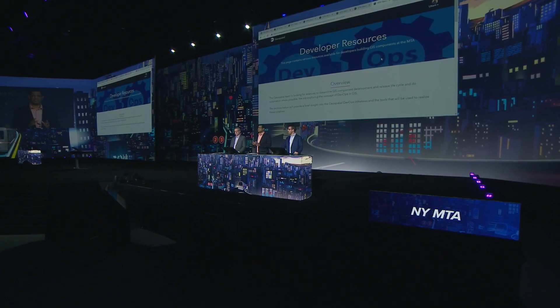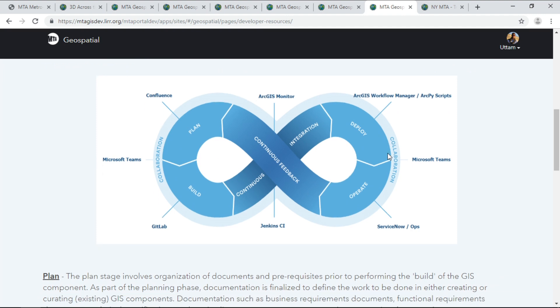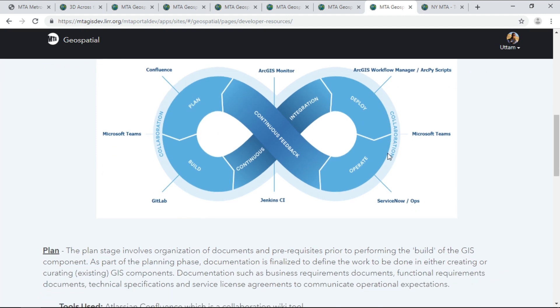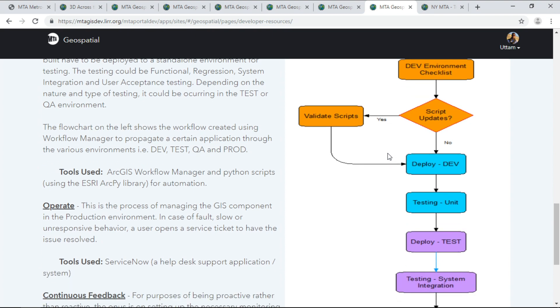How does all this magic happen behind the scenes? How do you propagate GIS information across highly available environments? Our answer is automation. We are exploring the concept of DevOps and continuous integration within GIS. Using tools like GitLab, Jenkins, Python, and workflow manager, we are automating our GIS environment.